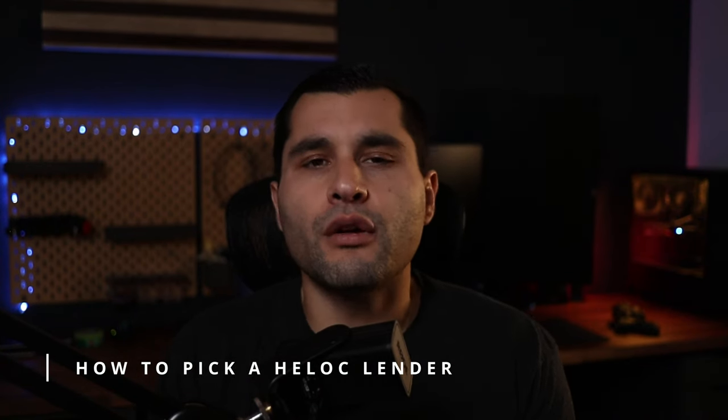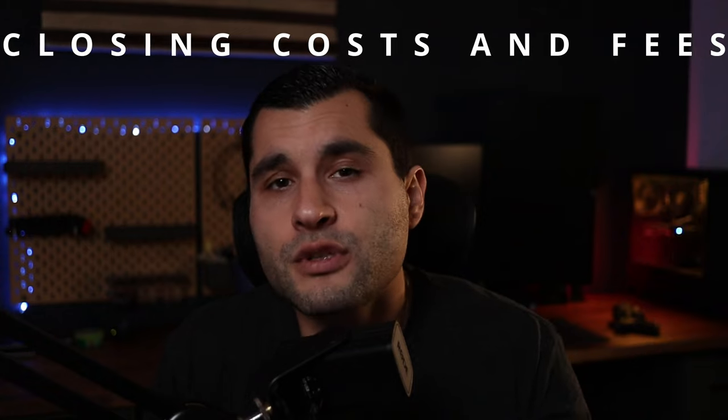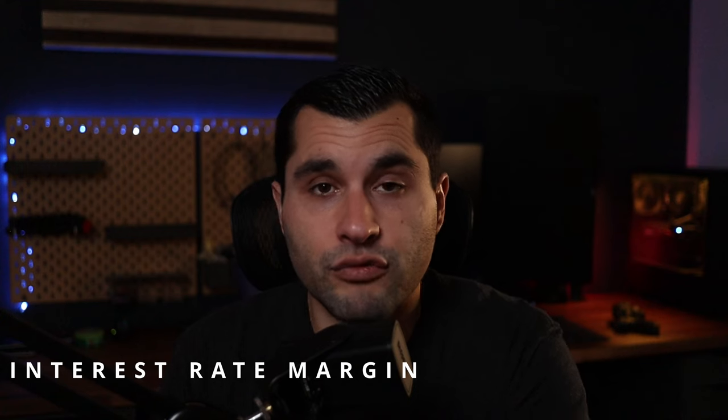First, let's go over what a HELOC is. A HELOC stands for a home equity line of credit — it's basically a revolving credit line based on the equity or a portion of the equity that you have in your home. Unlike conventional mortgages, HELOC lenders are not bound by very strict government guidelines, so each lender is going to be fairly different in regards to the rates, terms, and fine print they offer. There are four main factors I want to focus on: number one, the interest rate margin; number two, the LTV; number three, the appraised value; and number four, all of the closing costs and fees.